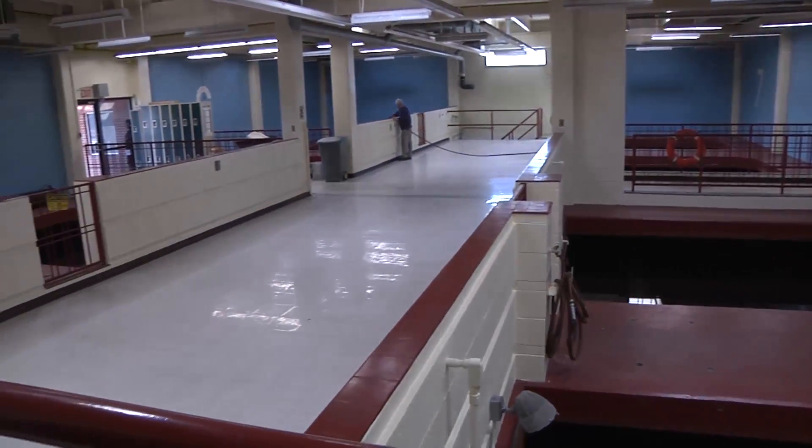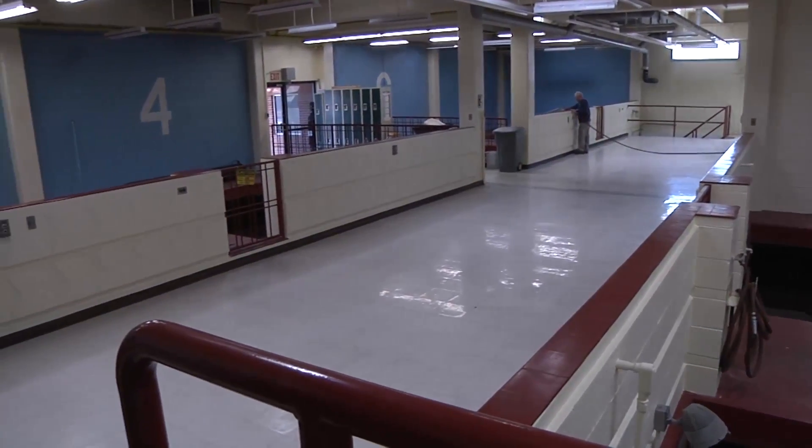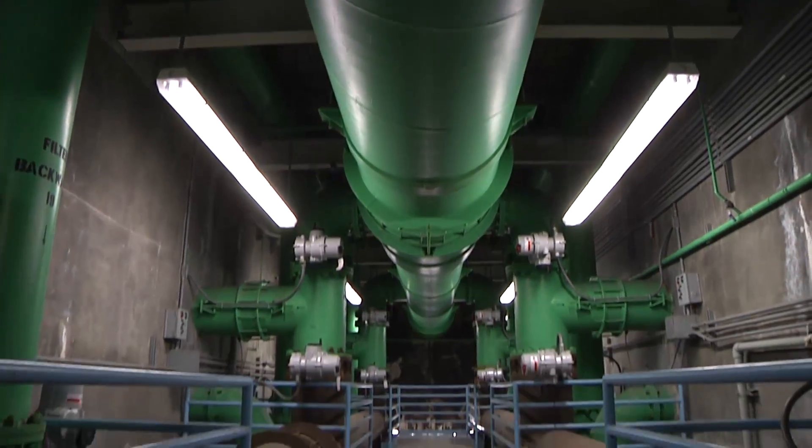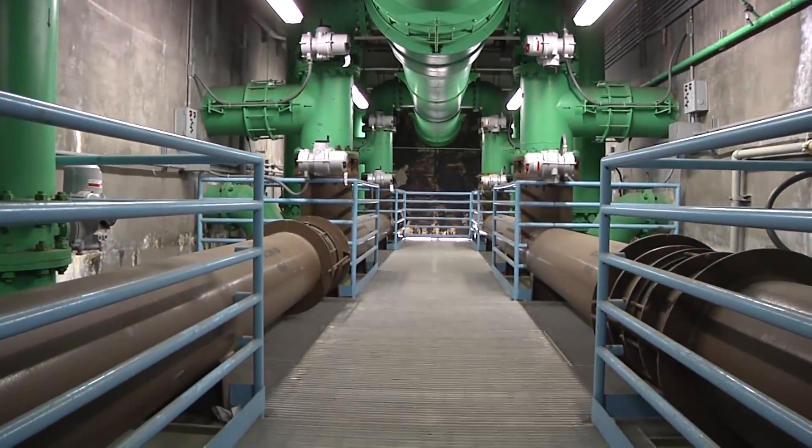It leaves our clear well underneath all the filters, goes through a 60-inch pipeline to our clear well, which holds five million gallons. From there we pump it to the distribution system.